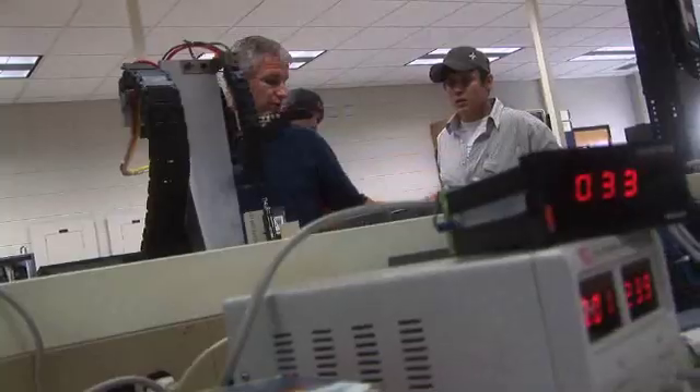I was pretty much into a dead-end job, looking for something to do. I was always interested in electronics and everything mechanical and how it works.